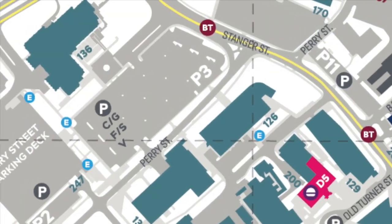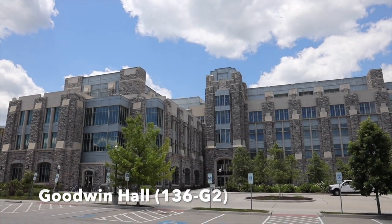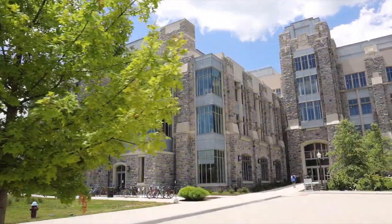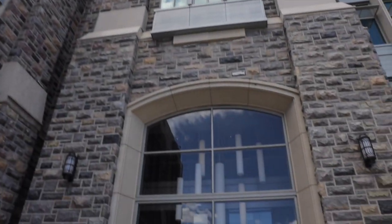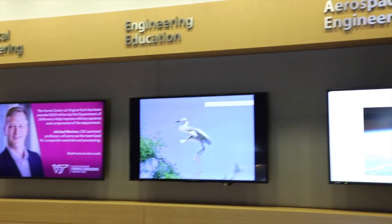Across the parking lot from Durham is Goodwin Hall. Finished in June 2014, Goodwin Hall is the flagship building for the College of Engineering. It houses 40 instructional and research labs, eight classrooms, the Quillen Family Auditorium, and 150 offices for several engineering departments including chemical engineering, engineering education, and mechanical engineering.